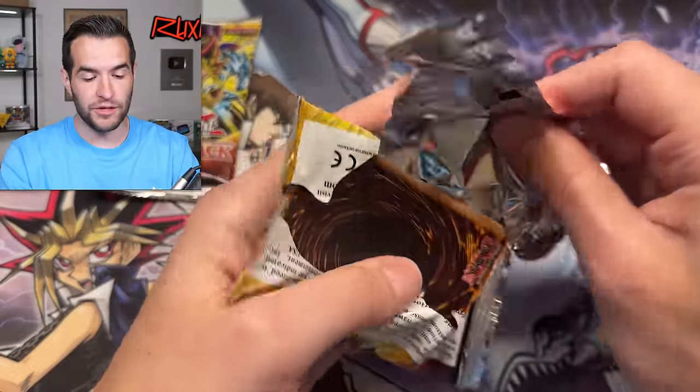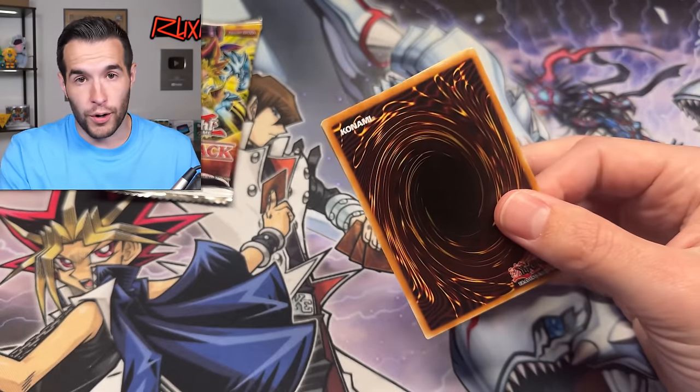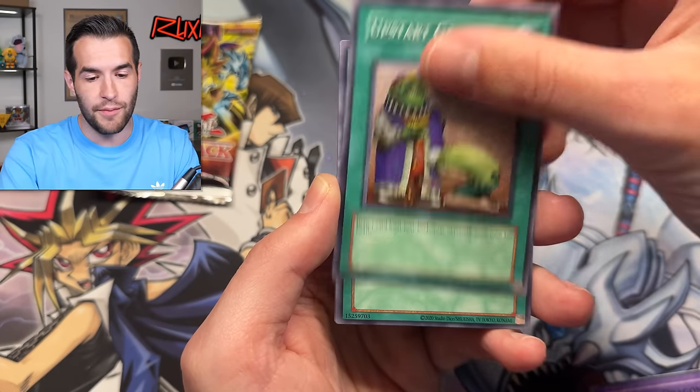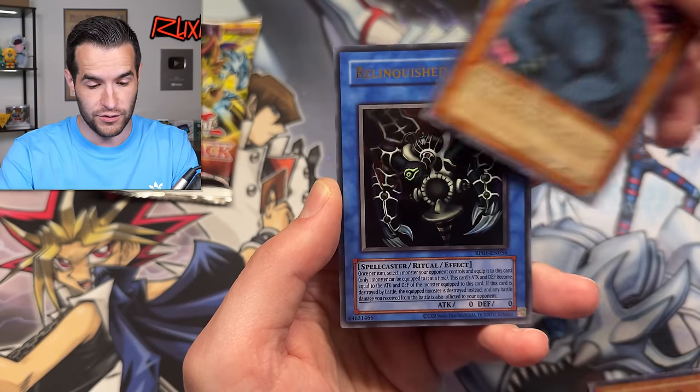We will be opening more of these tomorrow on Whatnot at 5 p.m. Central. If you haven't followed me on Whatnot yet, you can get $15 free credit. You don't want to miss this stream — there's going to be a lot of opening. You don't even have to buy anything to be on Whatnot. You can win giveaways just by being there. I'm going to be giving away some mini boxes. People are excited about this set and that always makes streams even more fun.